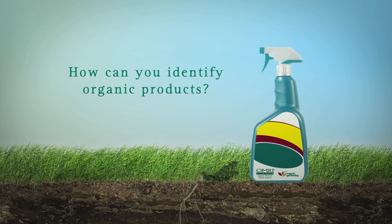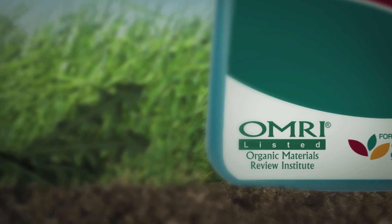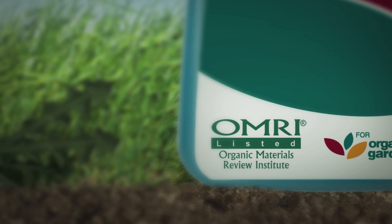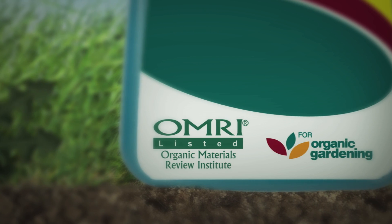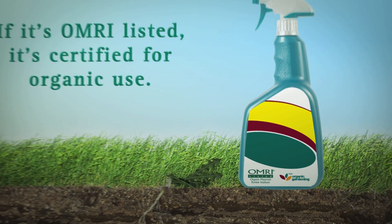So how can you identify organic products when you're shopping for gardening or pest control products? Look for products carrying the OMRI-listed certification. The Organic Materials Review Institute is an independent agency that certifies products for compliance with the USDA National Organics Program Standards.